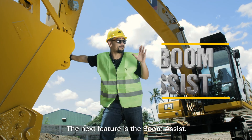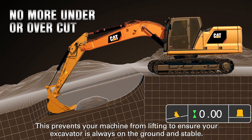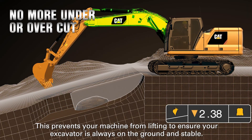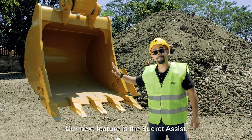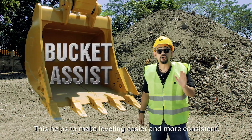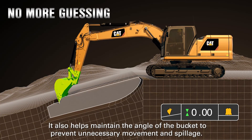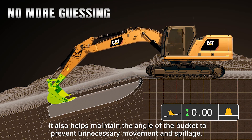The next feature is Boom Assist — this prevents your machine from lifting to ensure that your excavator is always on the ground and stable. Our next feature is Bucket Assist, which helps make leveling easier and more consistent. It also helps maintain the angle of the bucket to prevent unnecessary movement and spillage.